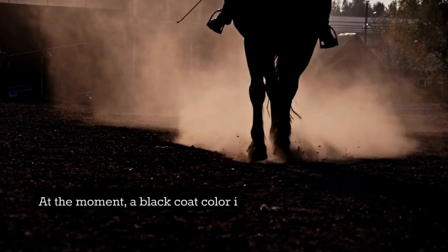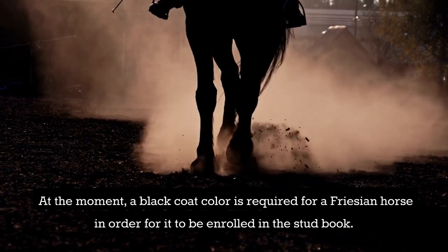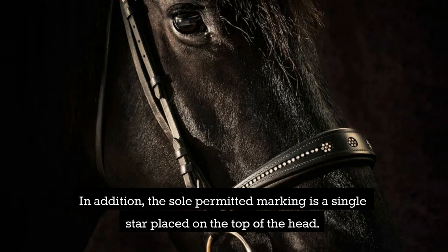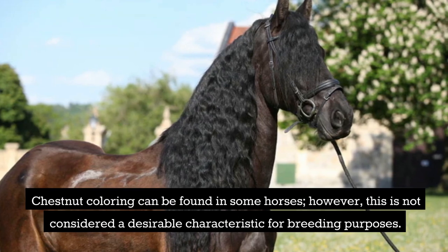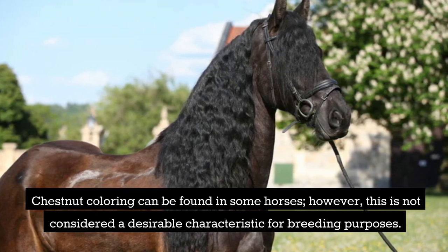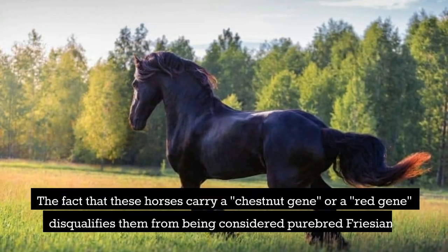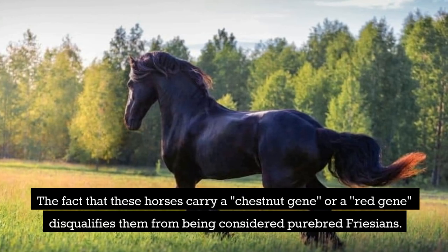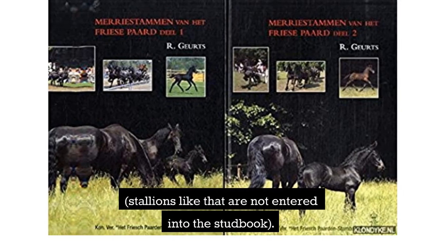A black coat color is currently required for a Frisian horse in order for it to be enrolled in the stud book. In addition, the sole permitted marking is a single star placed on the top of the head. Chestnut coloring can be found in some horses; however, this is not considered a desirable characteristic for breeding purposes. The fact that these horses carry a chestnut gene or a red gene disqualifies them from being considered purebred Frisians, and stallions like that are not entered into the stud book.